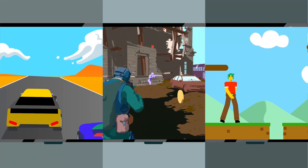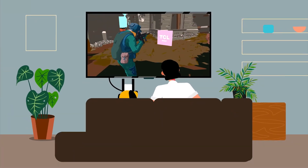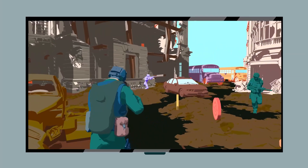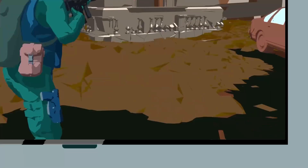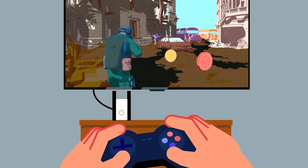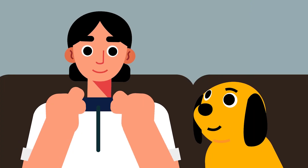Depending on the level of gaming performance needed, we have a TV for just about everyone out there. Starting with the 4 Series, you get features like a dedicated game mode and 4K HDR picture. Every 4 Series supports incredibly low input lag for lightning-fast gaming. For the casual gamer, the 4 Series delivers.